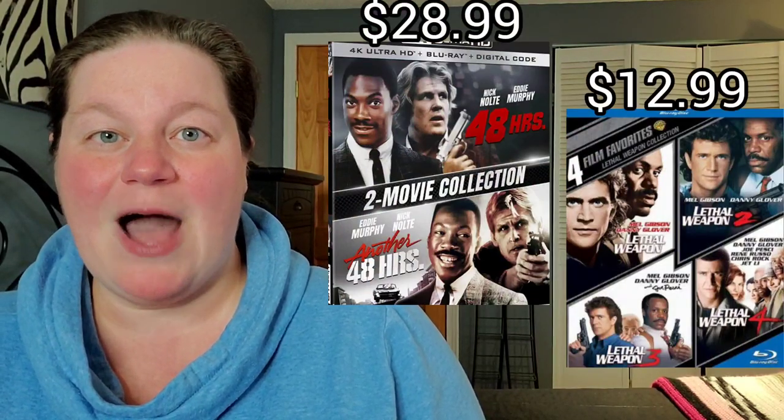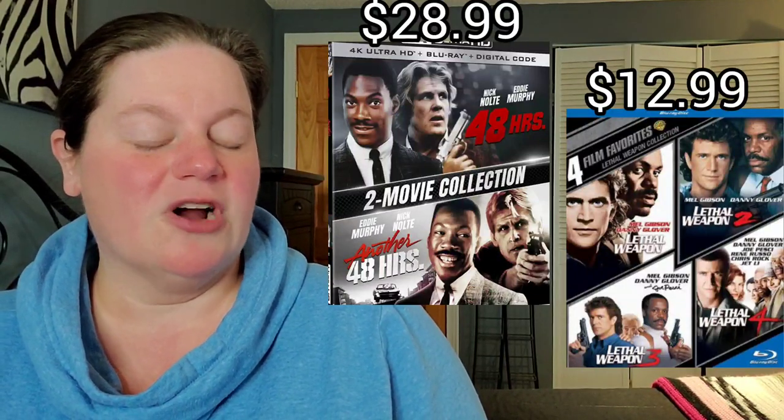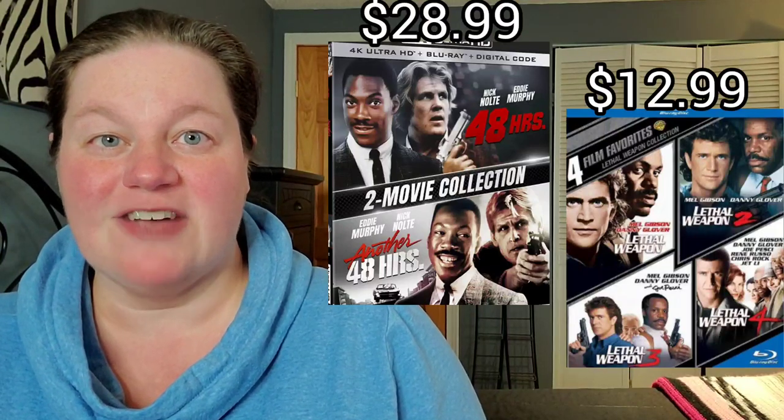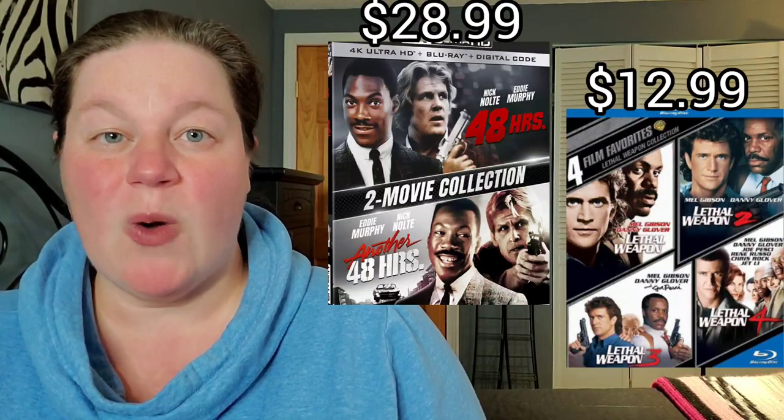Moving on to a little bit of action, we have the 48 Hours double pack on 4K for $28.99, and also the Lethal Weapon collection on Blu-ray for $12.99.